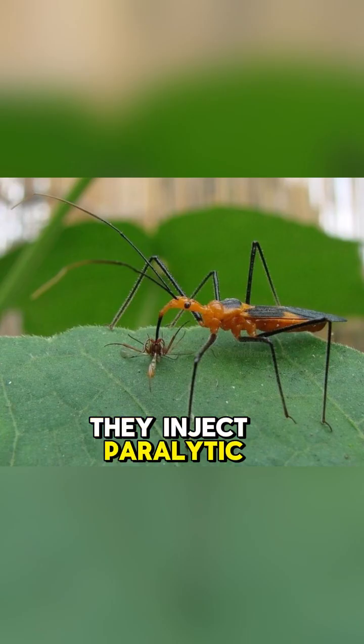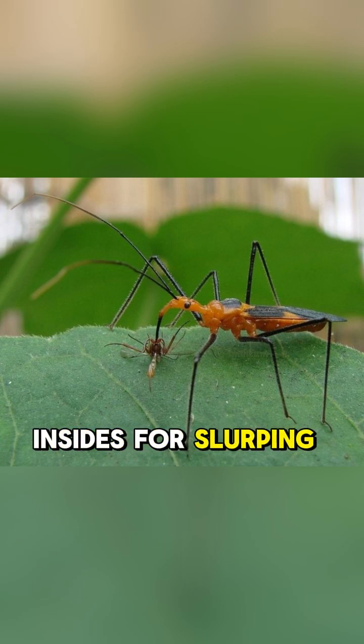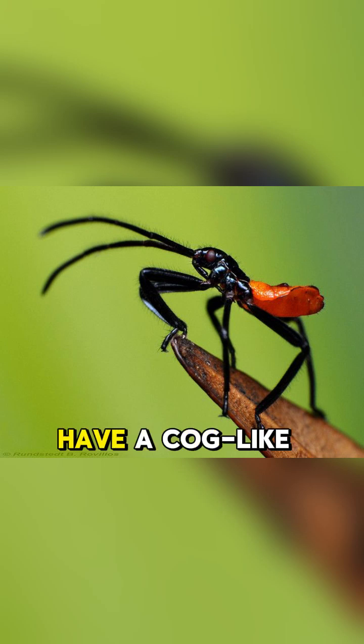They inject paralytic enzymes into their victims, which liquefy their insides. Some assassin bugs, like the wheel bug, have a cog-like crest that deters predators.